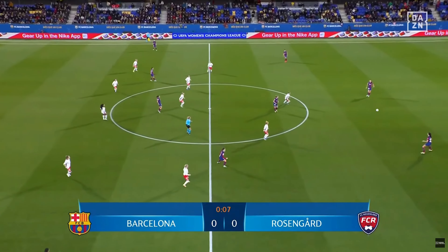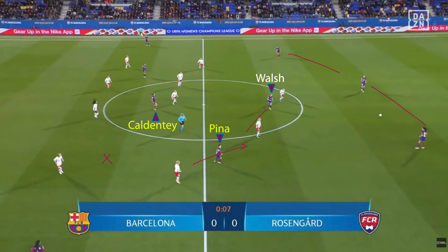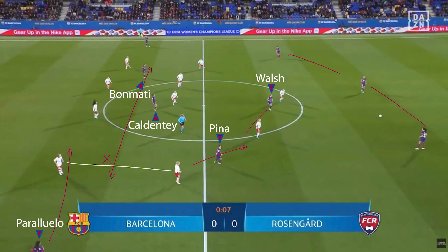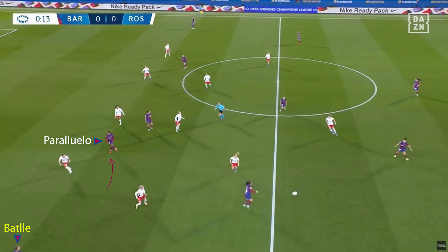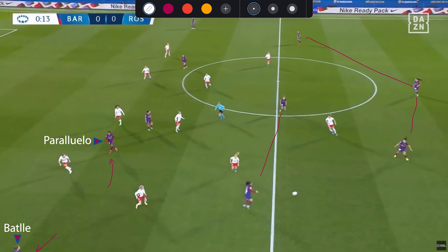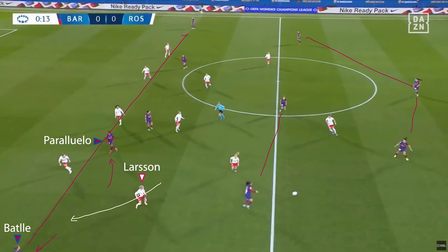Barca's 3-2 or 3-1 starts with Piña staying relatively deep to partner Kira Walsh, but as they progress into Rosengard's defensive third, Piña joins Caldente and Bonmatti as roaming number 8s between the lines, with Pagliuelo positioning more centrally as the centre forward, keeping the Rosengard back 5 honest. Pagliuelo's narrowing allows Bate to push into her left-wing position in that 3-1 or 3-2 shape, inevitably forcing Larsen into the right wing-back position to counter Barca's width.